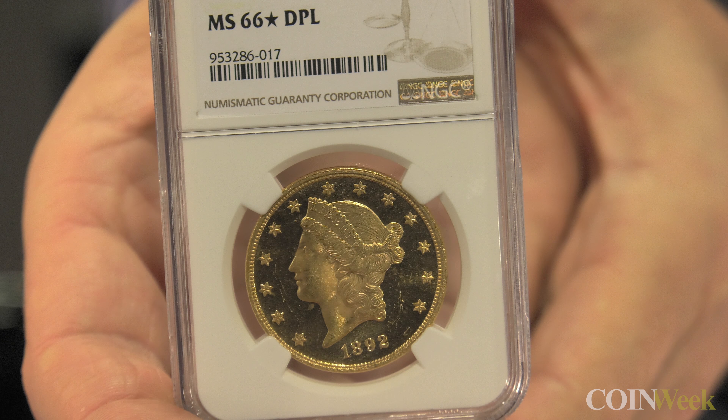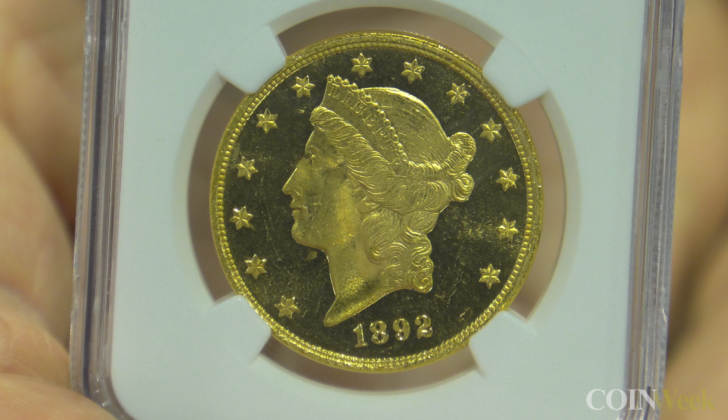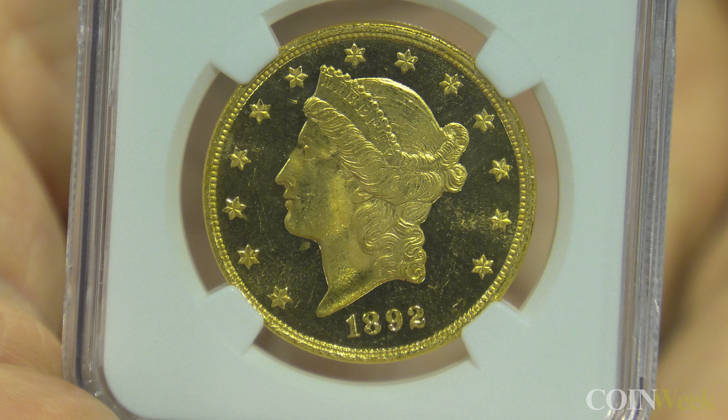Usually when people think about proof-like and deep mirror proof-like coins, they're thinking about Morgan dollars, which is quite common for certain issues. Not so much gold. But you have the largest circulating gold coin struck by the United States Mint in deep mirror proof-like. How exceptional is this piece? Well, you're talking about the 1892 Double Eagle, and it's really, really amazingly exceptional. Gold struck from freshly polished dies will come off looking proof-like or deep mirror proof-like.